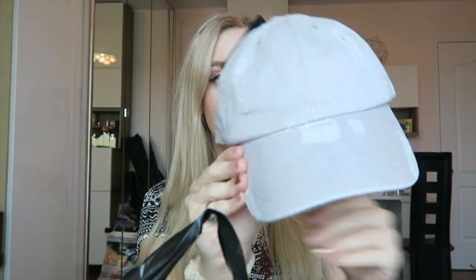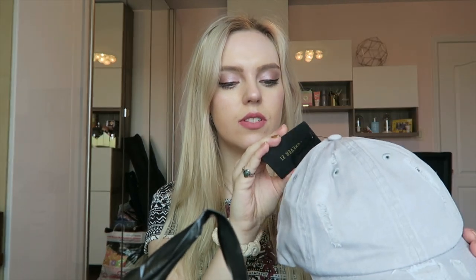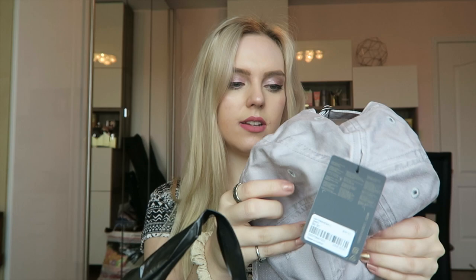Let's start with Forever 21. We got this distressed hat going on. It was $10 and it's got some rips and stuff and it's a nice cool lavender color. It's just a nice hat.